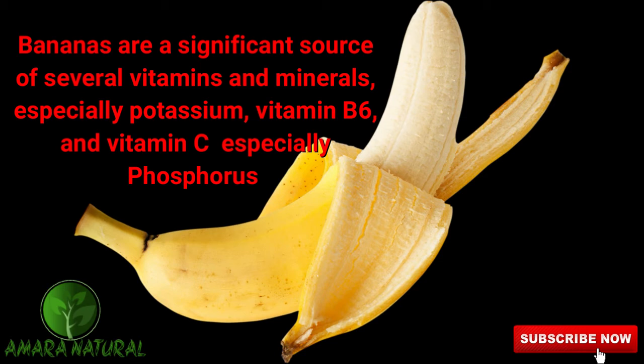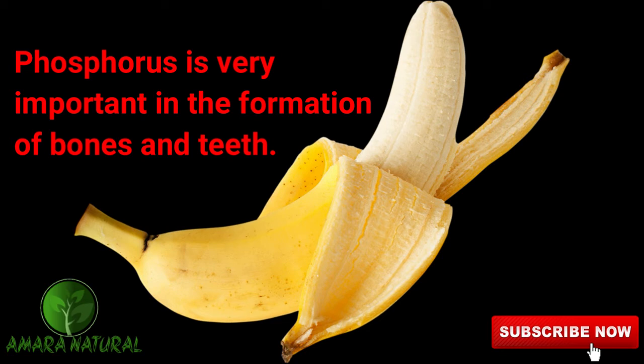Yes, banana peel is something very useful in whitening the teeth. Let's take a look at some of the minerals and vitamins that banana has. Banana is rich in minerals like potassium, magnesium, bromelain, and protein, among other things. Banana also has vitamin A and some B vitamins. Among other things, banana has what we call phosphorus, which is very useful in the formation of bone and teeth.